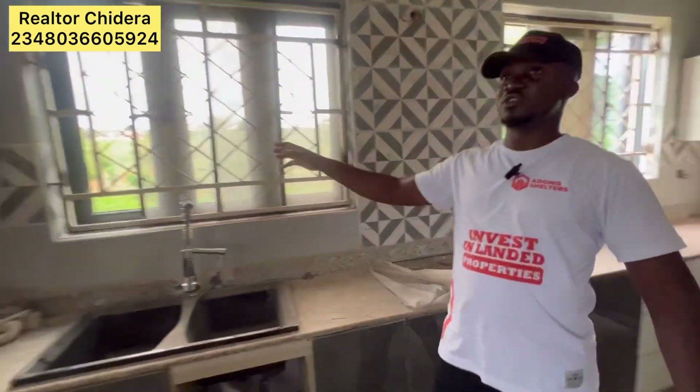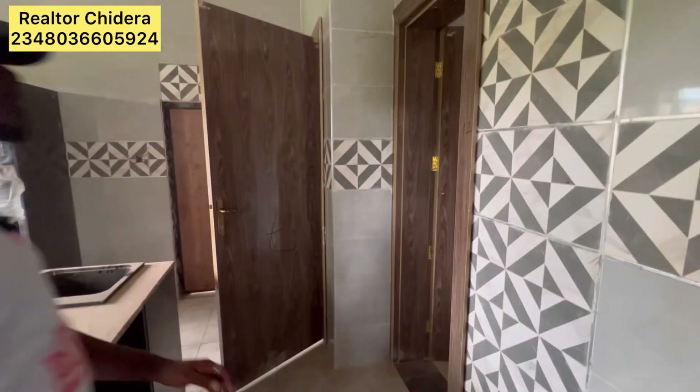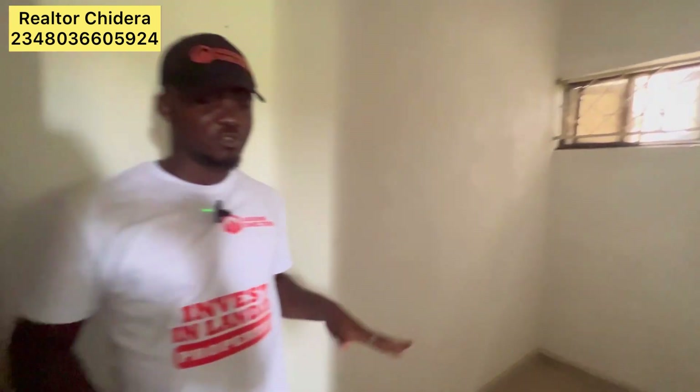It has good cabinets already, and you can wash your dishes here. This is the store — here you can store your foods, whatever you want to store here.